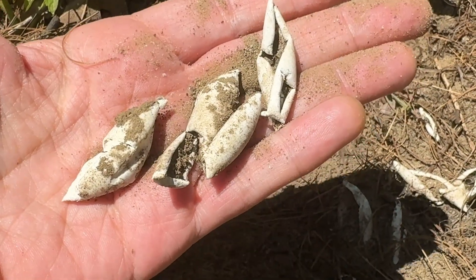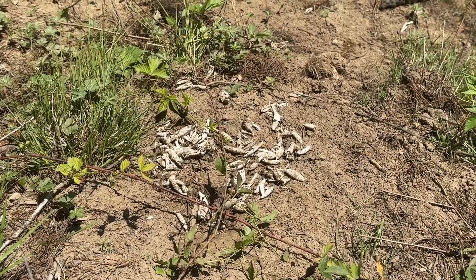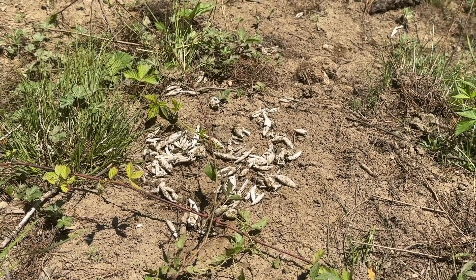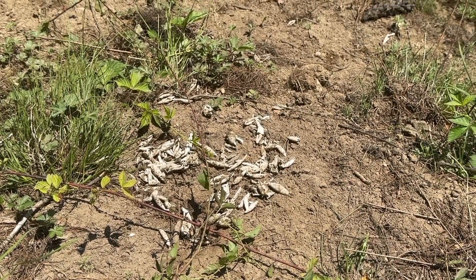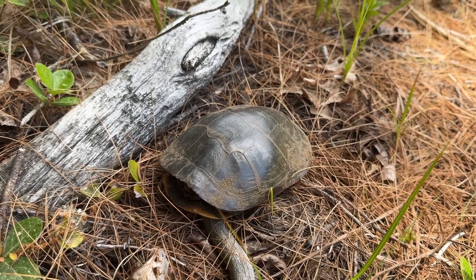Much smaller eggs from the painted turtle compared to the snappers. Look at all these. I was reading online — I don't know how true this website was — it said that 90% of turtle eggs get dug up. It's amazing that I see so many turtles. And there's another painted turtle — this one just came booking across the trail.